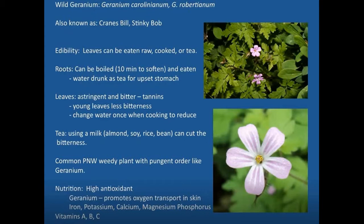The roots can be boiled; in fact, the roots are the most sought-after part from a medicinal standpoint. They tend to soften up in about 10 minutes, and then they're eaten. The tea made to soften them is very helpful for upset stomach and other medicinal issues. The tannins in the leaves give them an astringent and bitter action, which is a tissue contraction type of action. The young leaves have less bitterness than the older leaves — as most plants age, they become more pronounced in flavor.